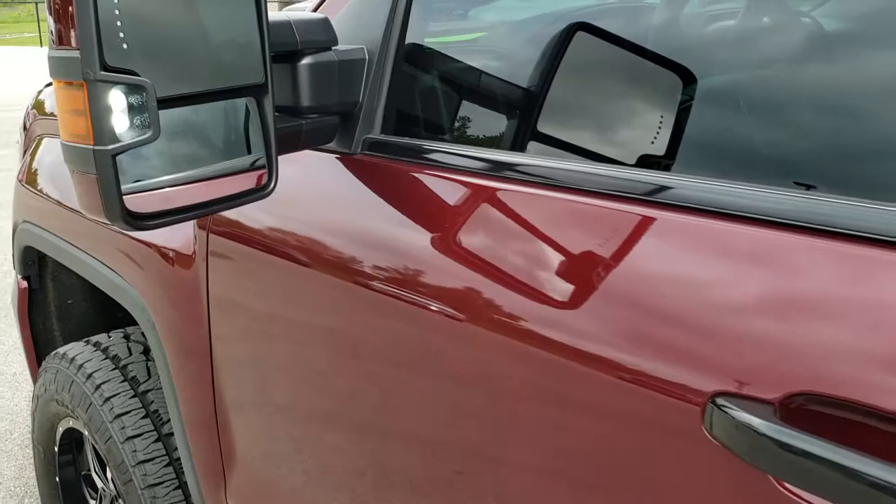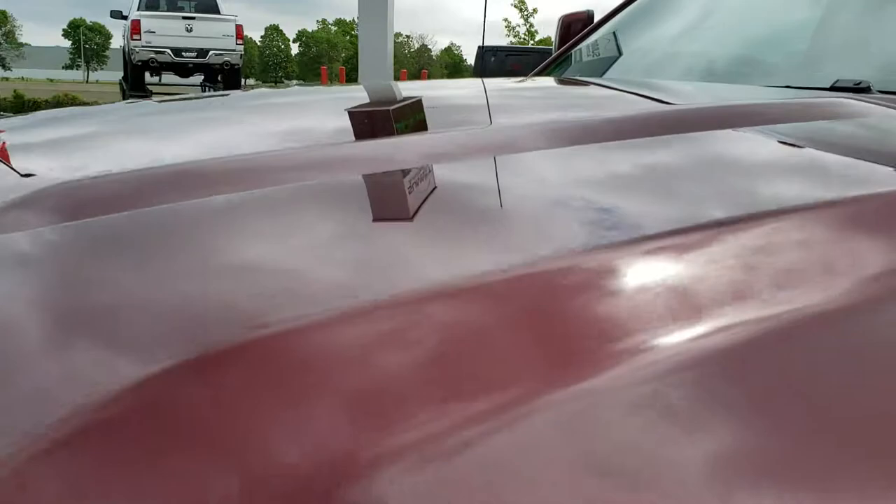It does come with the winter front, which is a nice feature. And we'll take a quick look under the hood. There are those LED side lights I was telling you about — very bright at night, they light up the whole side of the truck.